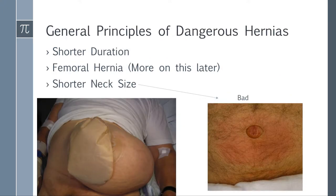General principles of dangerous hernias: when should alarms go off when reading the question? If it's shorter duration — someone with a hernia for 30 or 40 years without problems is less worrisome, because if it was going to strangulate, it likely already would have. If it's been there without a problem for 30 years, not so much to worry about.